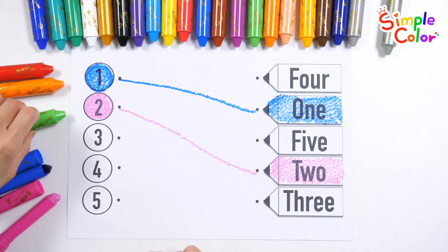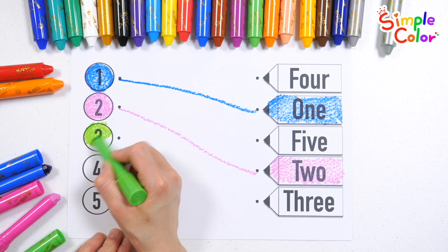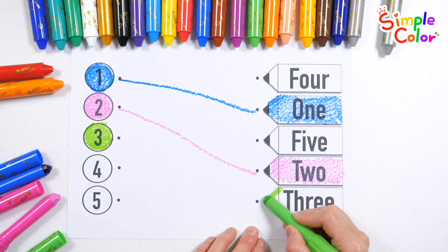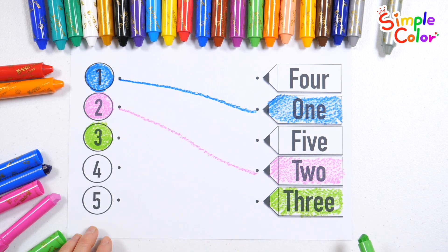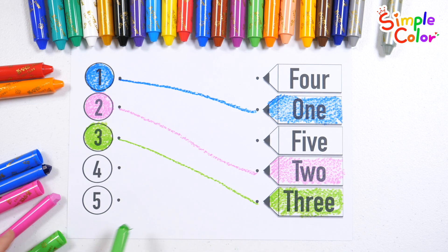Find the number three, color it, and connect it with a line. Three. Found it. Let's connect it with a line. Three.